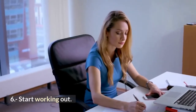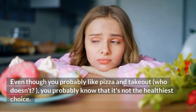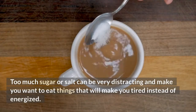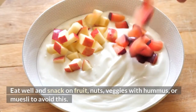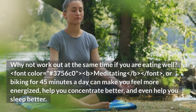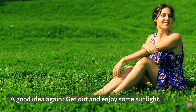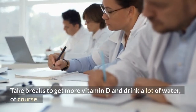6. Start working out. Even though you probably like pizza and takeout, you know it's not the healthiest choice. Taking care of your body is crucial to your health and happiness. Too much sugar or salt can be very distracting and make you tired instead of energized. Eat well and snack on fruit, nuts, veggies with hummus, or muesli. Meditating or biking for 45 minutes a day can make you feel more energized, help you concentrate better, and even help you sleep better. Get out and enjoy some sunlight, take breaks to get more vitamin D, and drink a lot of water.